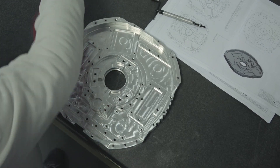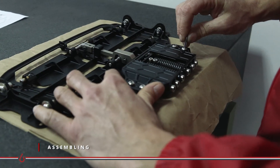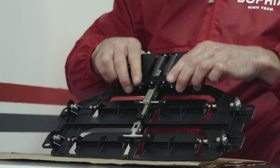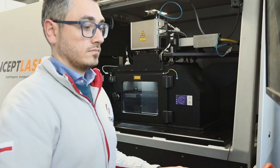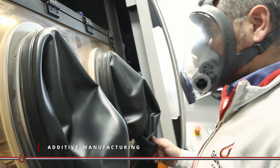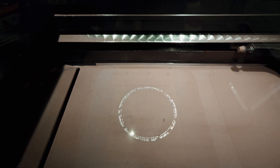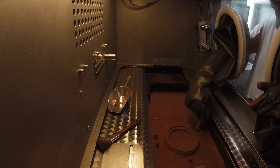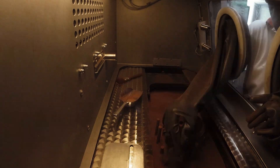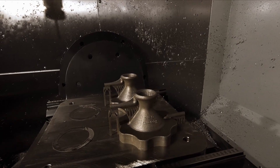Thanks to the diversified working activities, the company has also developed a deep know-how in the assembly process to deliver a turnkey product. Sofia uses the additive manufacturing process to realize complex shaped parts. Powder bed technology uses a laser to sequentially melt layers of metal powders in an inert atmosphere. Our engineers define the most suitable parameters to guarantee high-performance components for each metal powder.